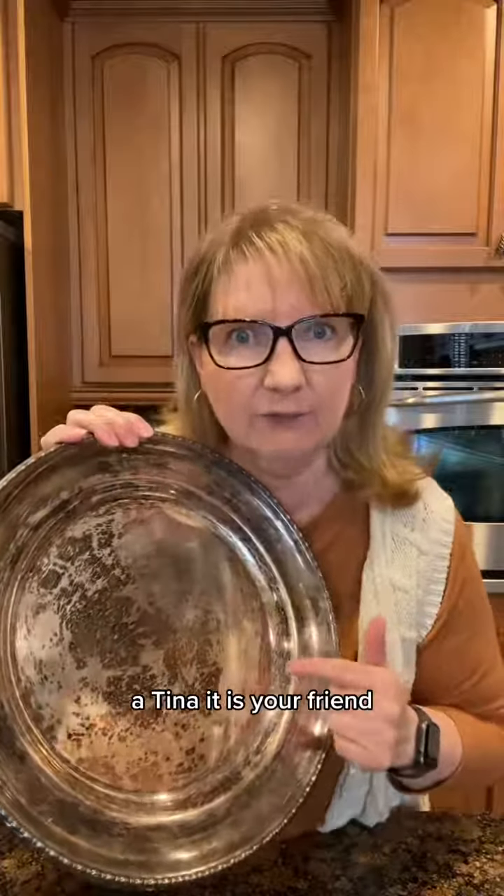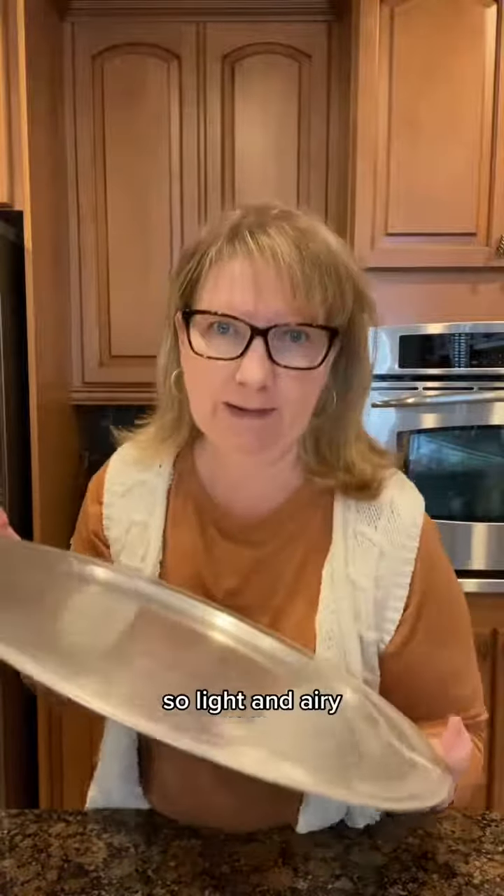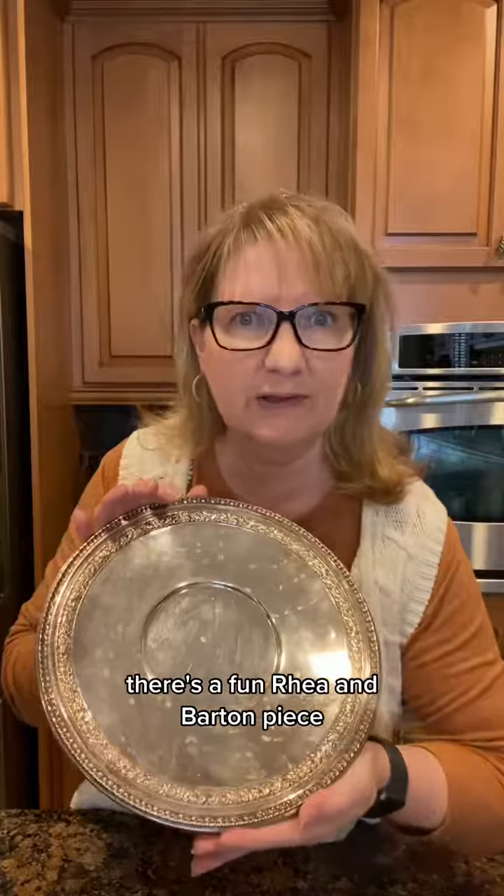A fun little purple box. Patina — it is your friend, I'm just saying. Also a fun mid-century aluminum vibe, so light and airy. There's a fun Reed and Barton piece.